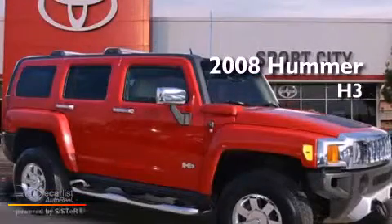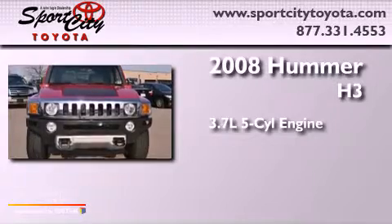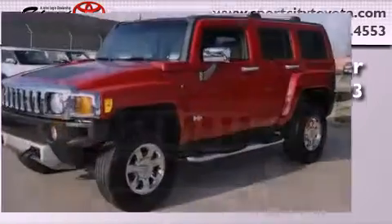This is a 2008 Hummer H3. It has a 3.7-liter five-cylinder engine, a manual transmission, and four-wheel drive.